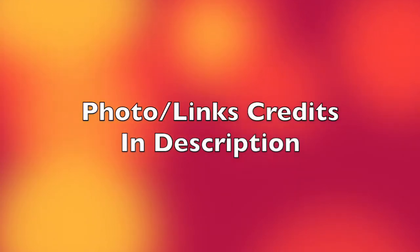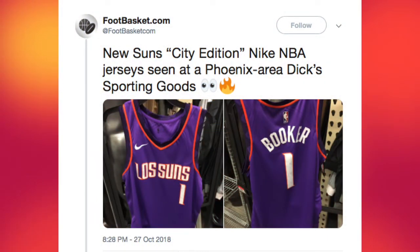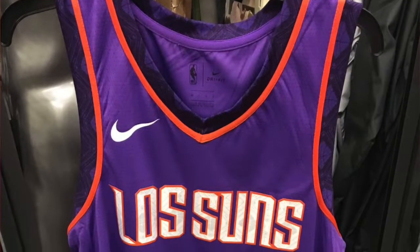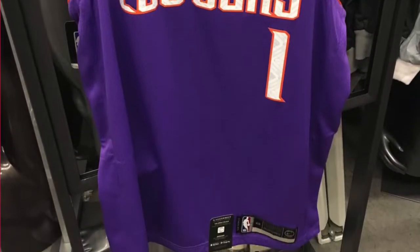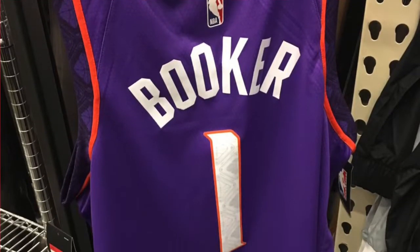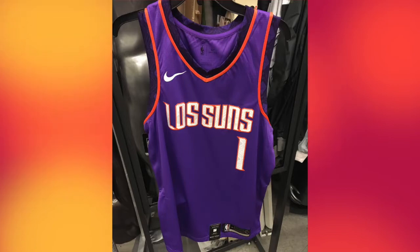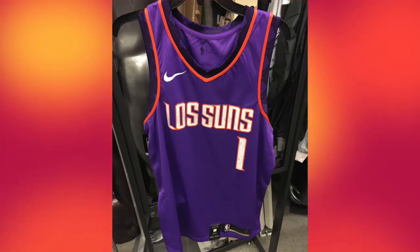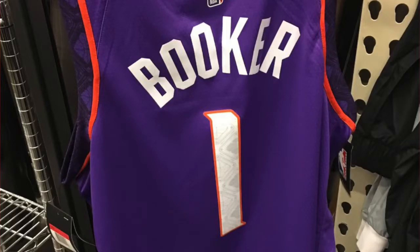Let's dive right into the video and look at these apparently leaked Phoenix Suns City Edition jerseys. footbasket.com on Twitter did post these images — apparently they were out of Dick's Sporting Goods, and again guys, they are just images. These jerseys look pretty decent. It does feel like something is missing though, like a sunburst, and I don't know if I can actually confirm that these are the City Edition jerseys brought to you by Nike or the NBA. The Phoenix Suns haven't even teased these jerseys yet, so these may not be the official ones.